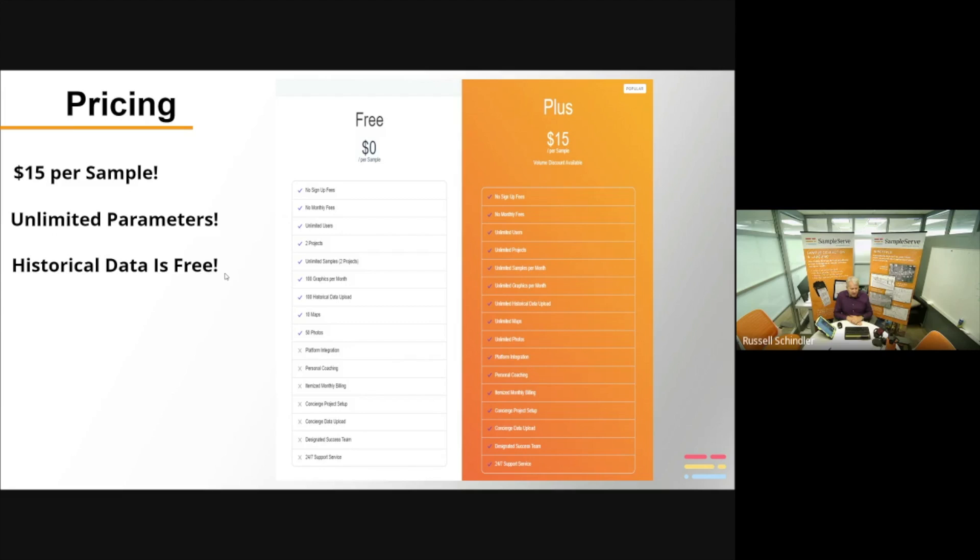We do volume discounts, so if you've got a lot of sampling, we're happy to quote lower prices. We don't care how many users you have — one or a thousand, there are no user fees. There are no other fees: no startup fee, no monthly fee, no annual fee. It's just $15 per sample or whatever we quote based on your volume. We send project-by-project billing so you can see each project, number of samples, and dates collected — allowing you to bill your customer directly with costs associated with that project, rather than an overarching licensing fee.